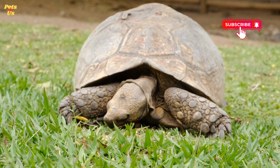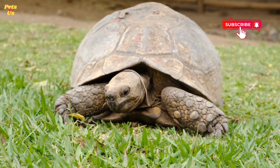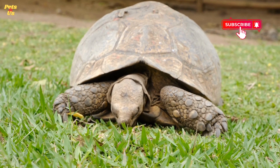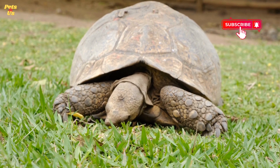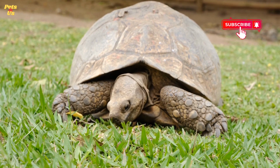Please note that determining the sex of a tortoise can be challenging and may require experience and expertise. It's important to consider that there can be individual variations within a species. Additionally, juvenile tortoises may not exhibit clear sexual characteristics until they reach maturity.